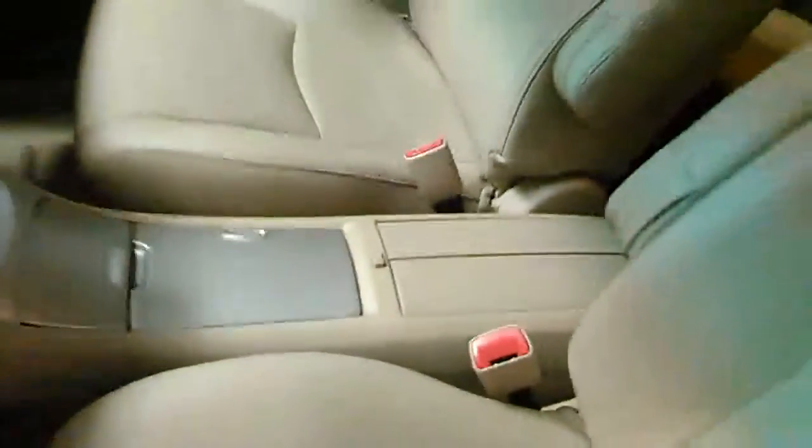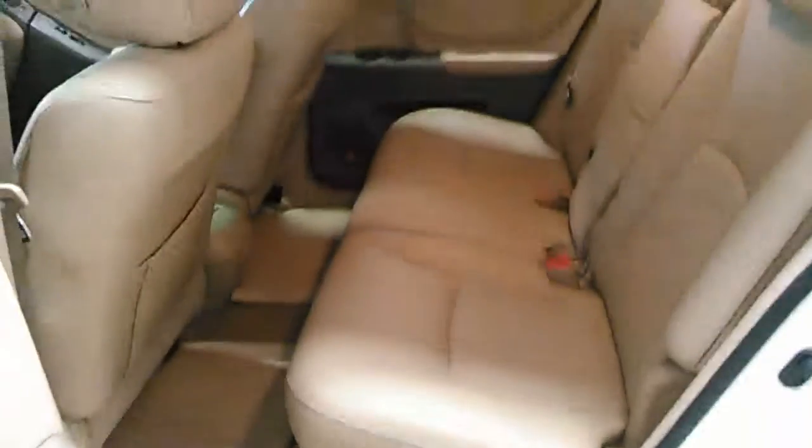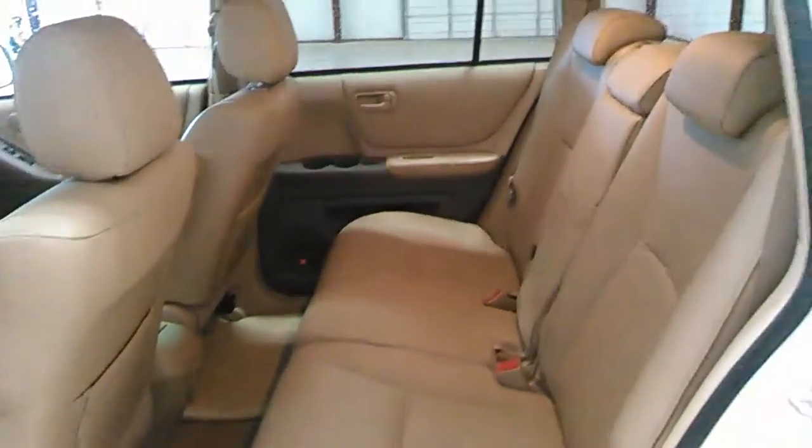Beautiful vehicle. Take a look at the back seat — the remainder of this vehicle. Clean, clean, clean vehicle, tinted windows.